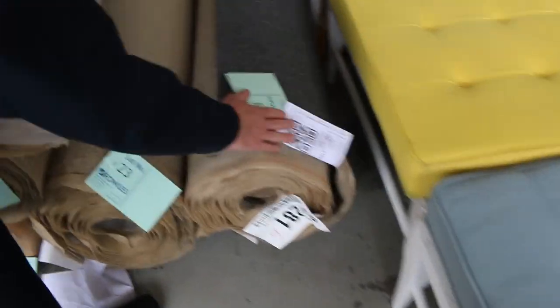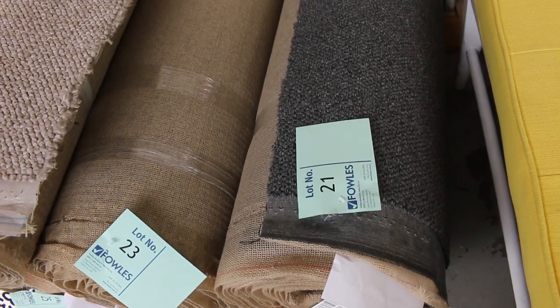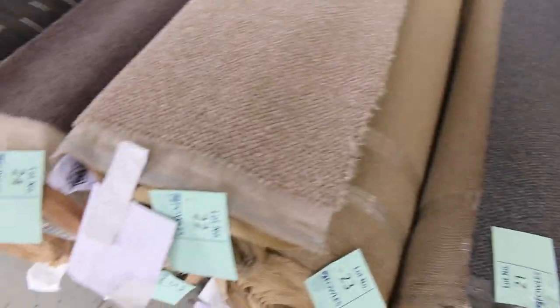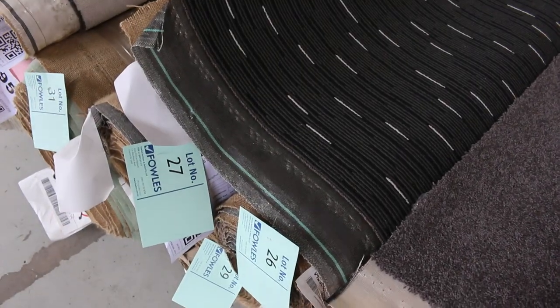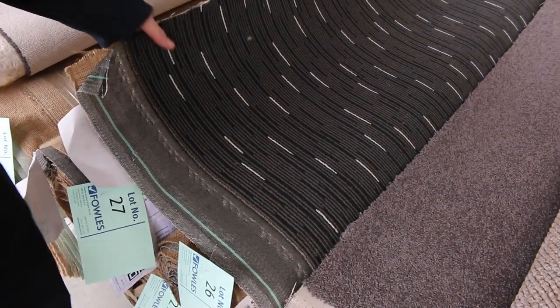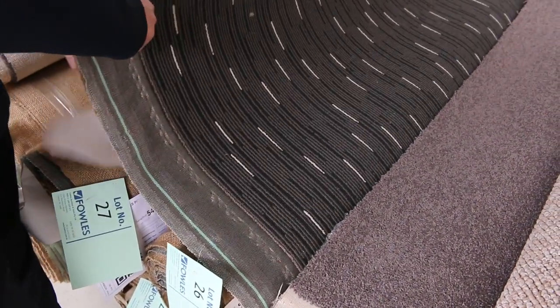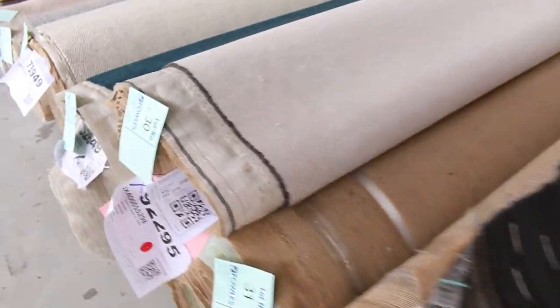Lot 21 is a nice charcoal loop pile. That carpet there is actually 11.4 metres — so that's going to do 2 or 3 rooms and there's quite a few of these. We've got some good combination rolls. Commercial grade carpet also, lot number 26 — that's the same as lot number 27, 28 and 29. So these all go up together and you'll have the choice of buying any of these rolls. Good quantity all up — commercial heavy duty, I reckon about $40 a metre for that.